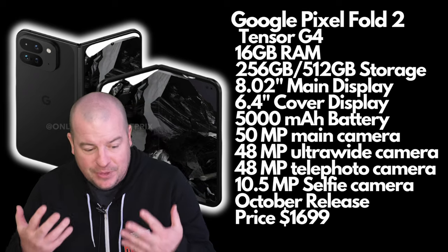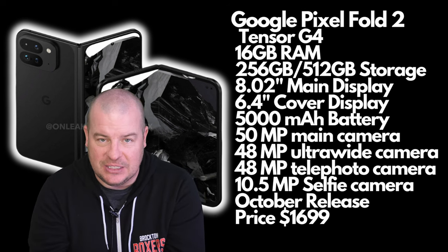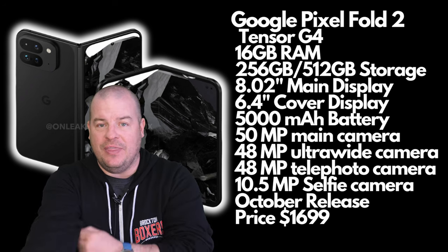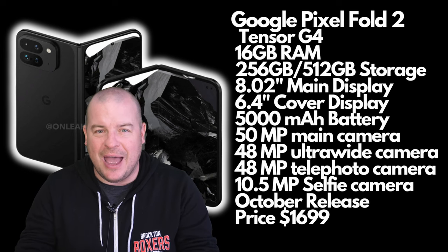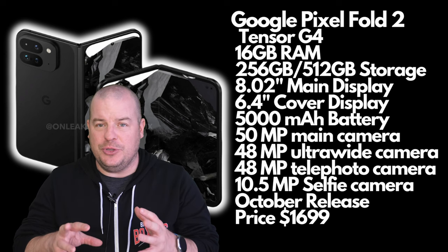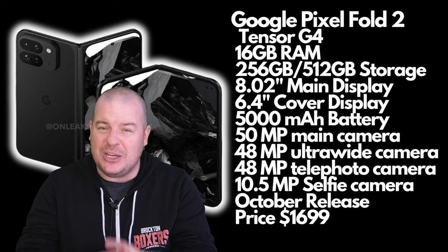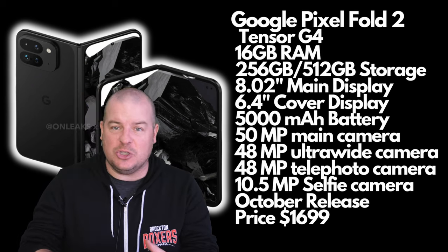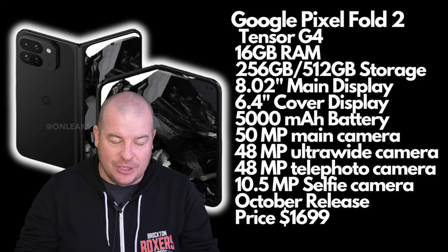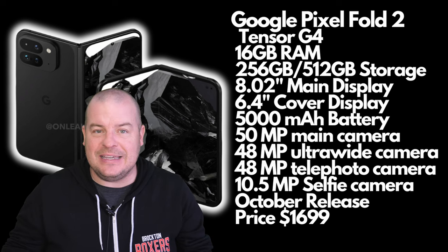First, the processor. There are rumors they're going to delay the Pixel Fold 2 and release it alongside the Pixel 9 and 9 Pro. If they do that, you're looking at an October release date and you'd get the Tensor G4. Otherwise, a July release means you'd get the Tensor G3. I'm thinking they'll wait until the fall and go with the Tensor G4.